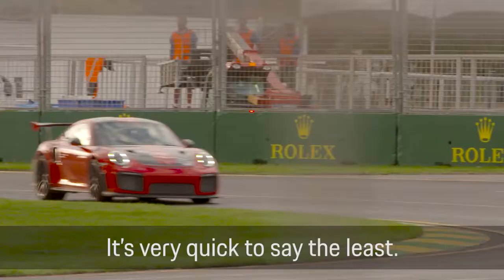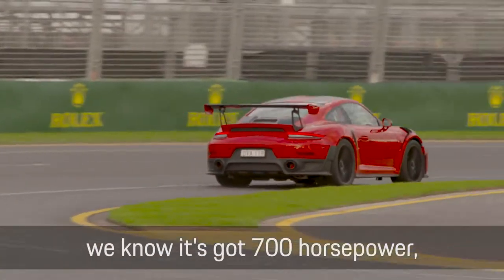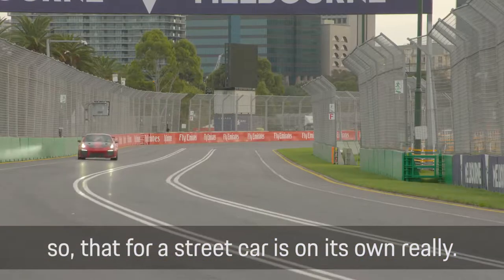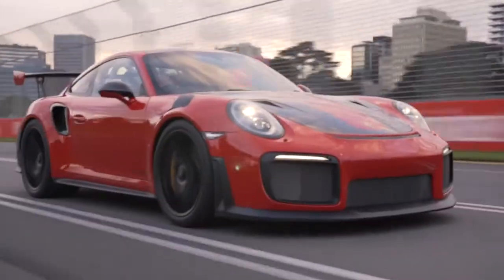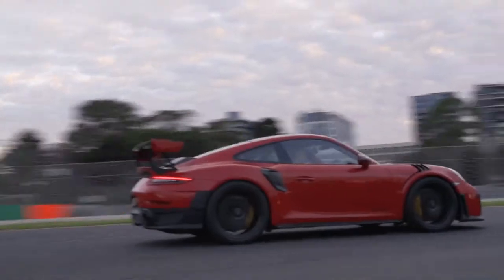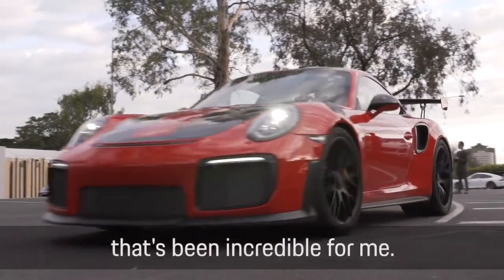Albert Park, GT2 RS — it's very quick, to say the least. Obviously the horsepower is incredible; we know it's 700 horsepower, so for a street car that's incredible on its own. For us to have it on our shores here in Australia and be able to have the full track to ourselves, that's been incredible for me.